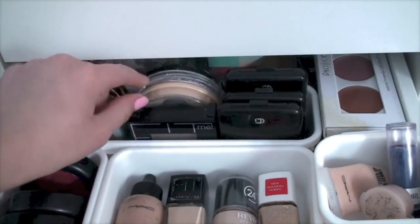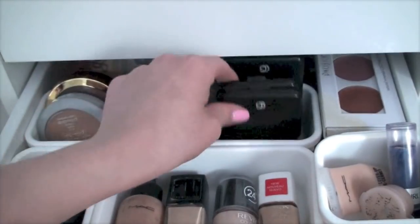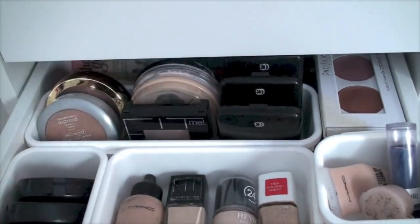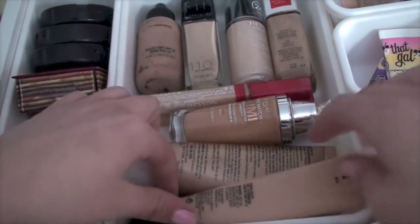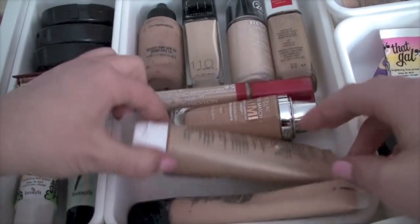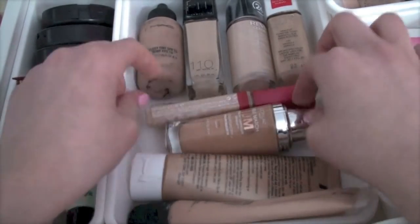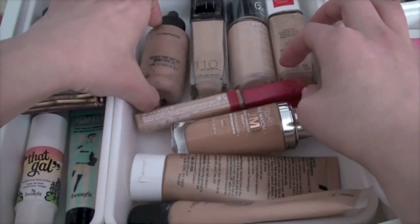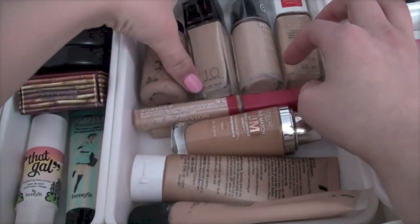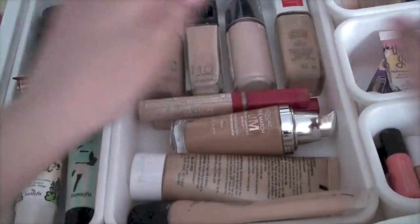I also have Stay Matte by Rimmel, Meron Cake Powder, Fit Me, and three Cover Girls. For foundations and BB creams I have MAC, Garnier, L'Oreal True Match Lumi, two Revlon concealers, MAC Select Tint, Fit Me, Revlon Colorstay, and Nearly Naked by Revlon.